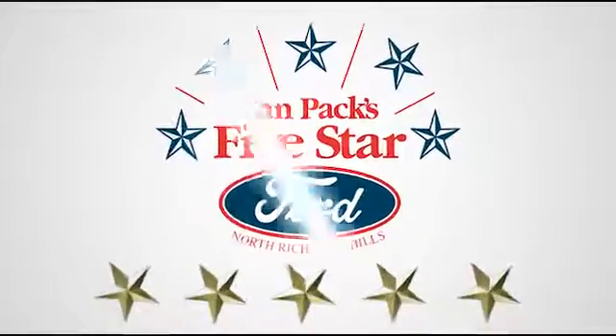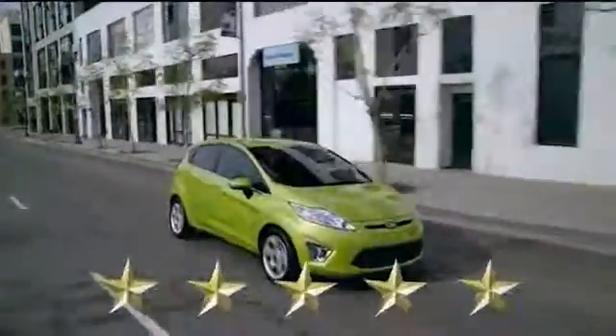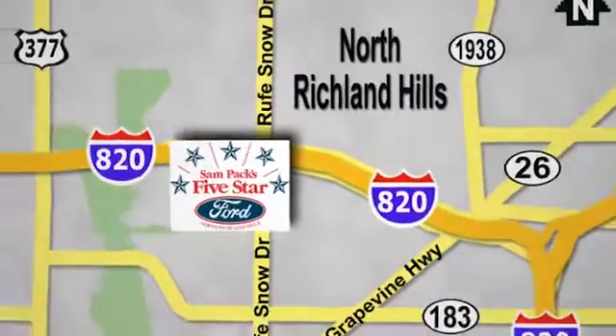At Sampax 5-Star Ford, every vehicle we sell is thoroughly inspected before you buy. Come see us today. We're conveniently located on the Northeast Loop 820 at Roof Snow Drive in North Richland Hills.